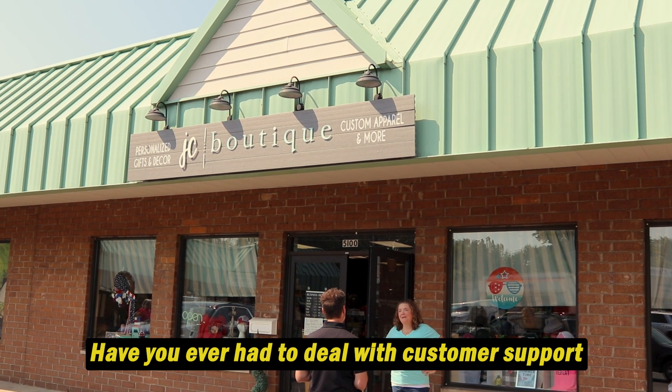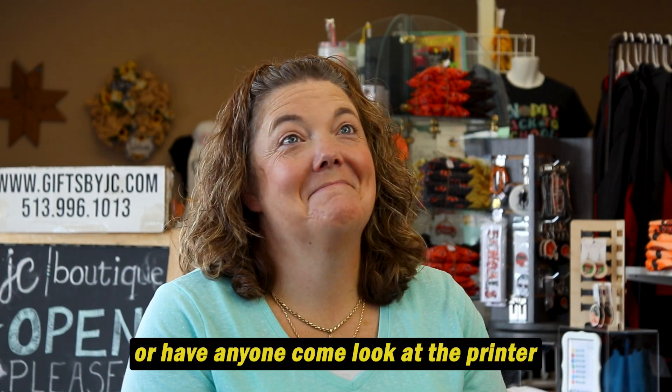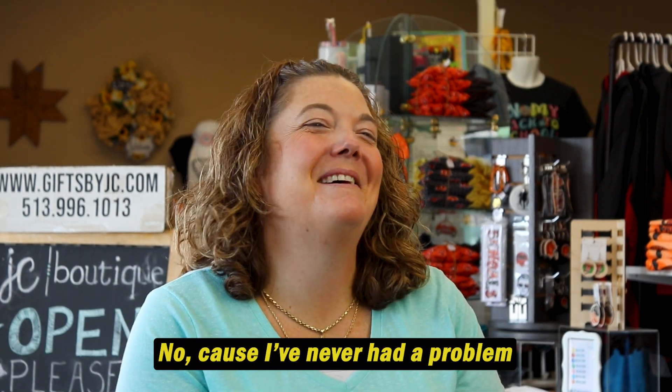Have you ever had to deal with customer support or have anyone come look at the printer? No, because I've never had a problem.